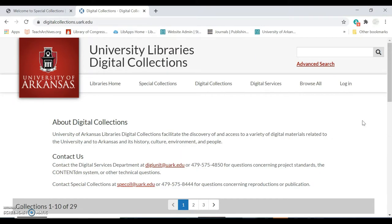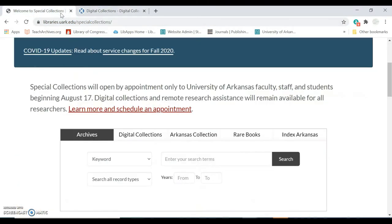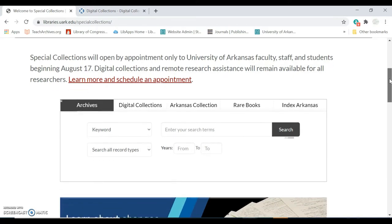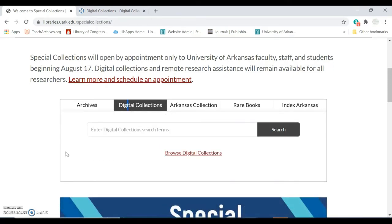To access the digital collections, you can go directly to digitalcollections.uark.edu, or you can navigate to the digital collections from the Special Collections home page by selecting the Digital Collections tab above the search bar.